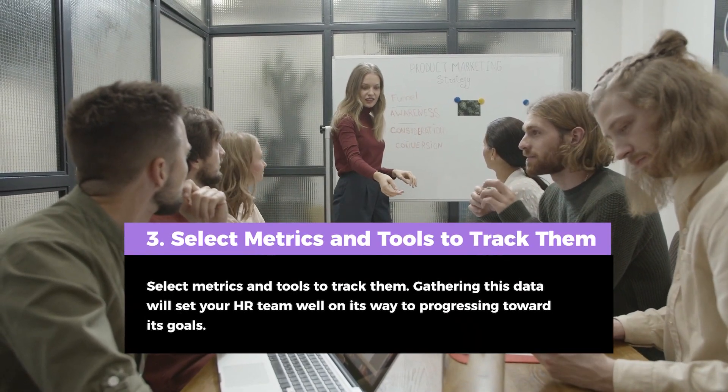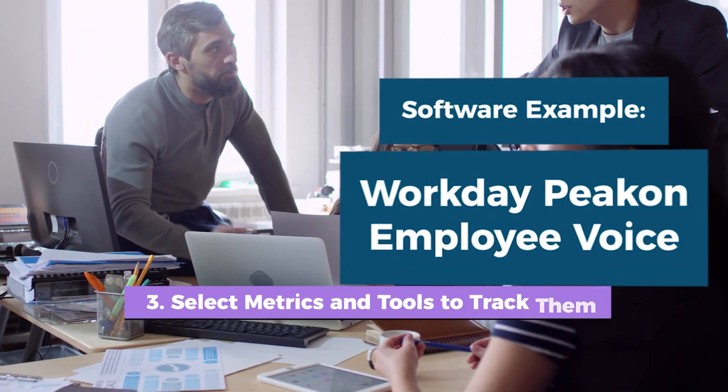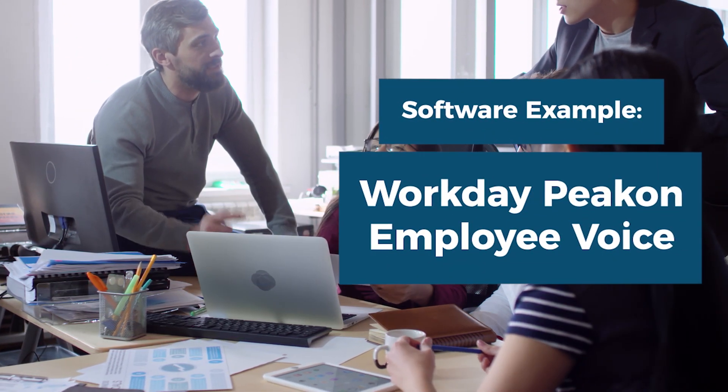Tip 3: Select metrics and tools to track them. Gathering this data will set your HR team well on its way to progressing towards its goals.